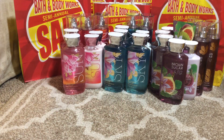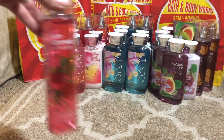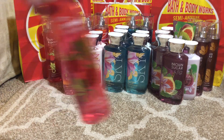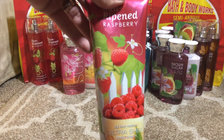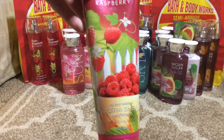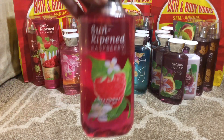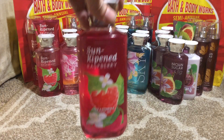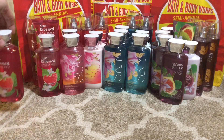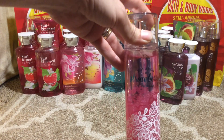Then we have the Sun Ripened Raspberry fine fragrance mist, and I purchased two of them, as well as the 24-hour Moisture Ultra Shea body cream and the shower gel — two of them.